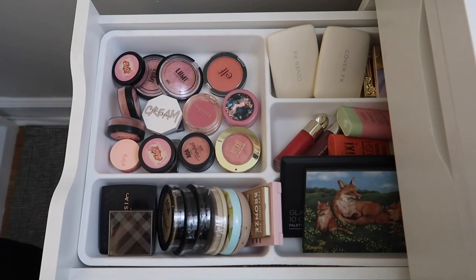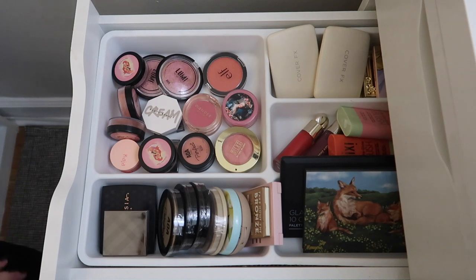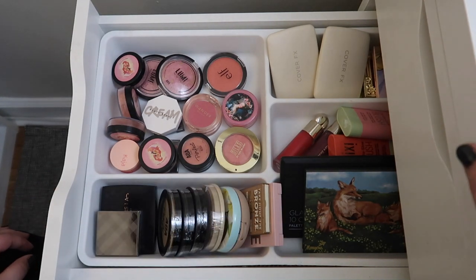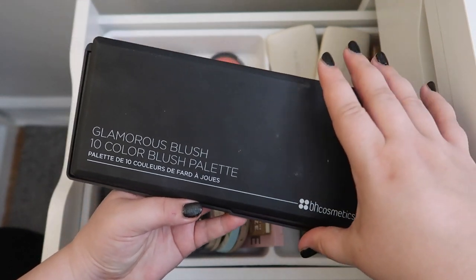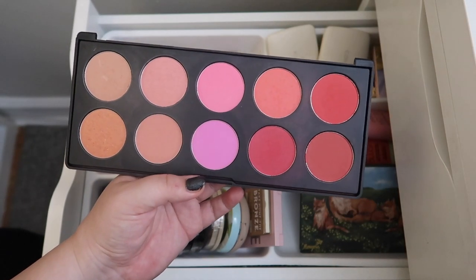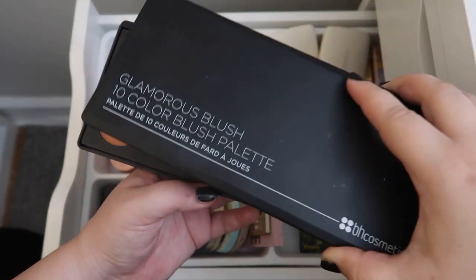In this drawer we have blushes and bronzers. Since I'm trying to finish up that Milani face powder I don't think I should bring in another individual bronzer. For blush, I really felt like pulling this one out — this is from BH Cosmetics, the Glamorous Blush 10-color blush palette. It has some really pretty reds, pinks, and a light lilac kind of purple. Really cool palette, so let's bring this one in.